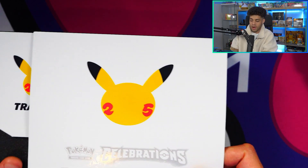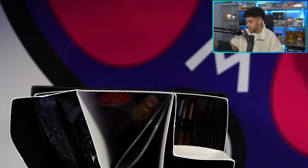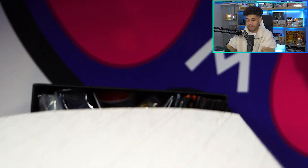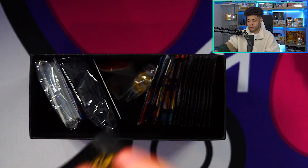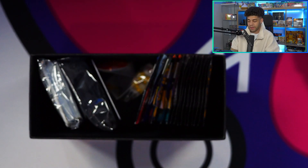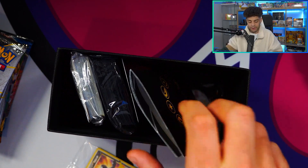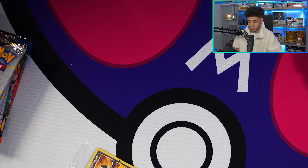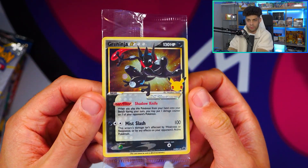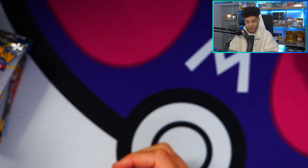Now tomorrow we'll be doing loads of giveaways in the live stream. I also want to tell you that my members are going to be getting an ETB of Celebrations in this month's giveaway. So if you want to be a part of that, be sure to check out becoming a member. You guys get exclusive perks and also get the heads up before anyone else on everything happening in terms of box breaks. We already have this gold star Greninja card - absolutely love this.